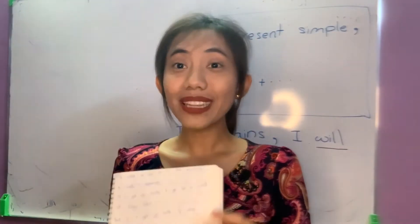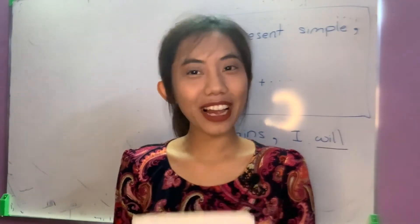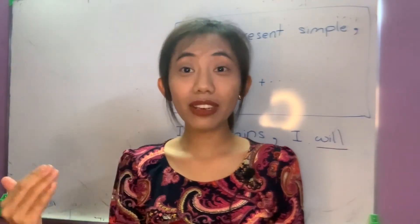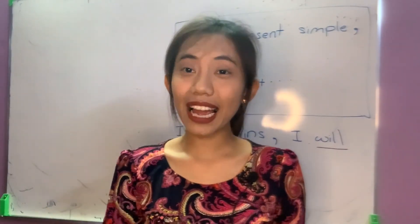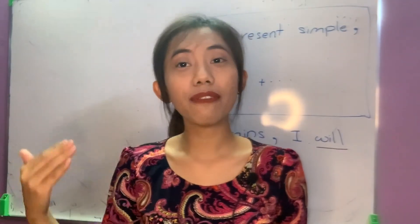Thank you very much for watching this video. If you like this video, feel free to like and share it, and don't forget to follow my page so that you will see future lessons. Thank you, and bye bye!